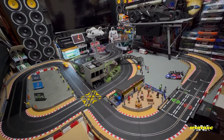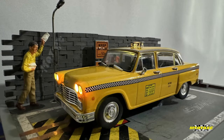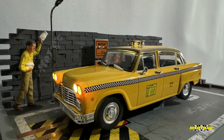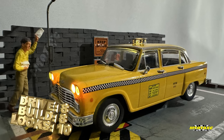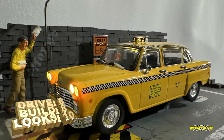And this is the Scalextric 1977 NYC Taxi. Once again, thank you to Hornby Hobbies Scalextric for sending this out to me as a free sample. I love it, it looks great, it ticks all the boxes. Yes, there are one or two little flaws on the finish, but hey — it's toy grade. But it still looks amazing.